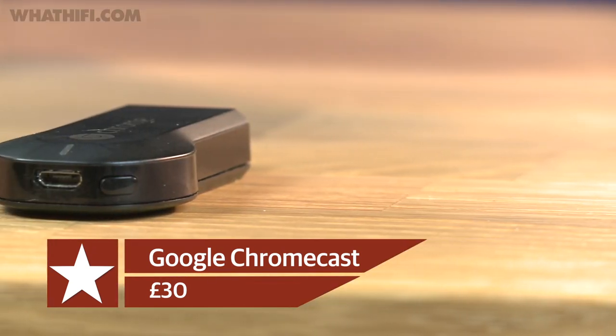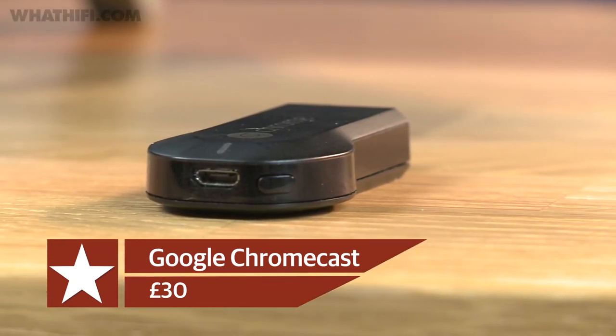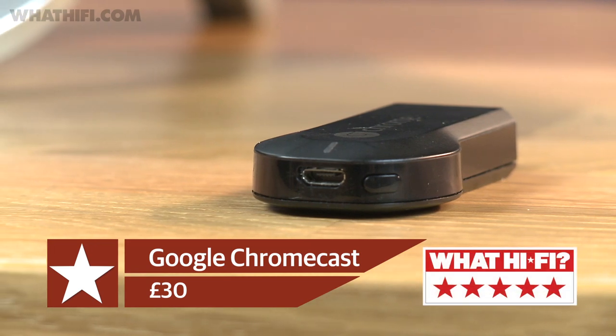The best thing about Chromecast is its price. For just £30, it offers a whole lot in a small package, storming through to 5-star success.